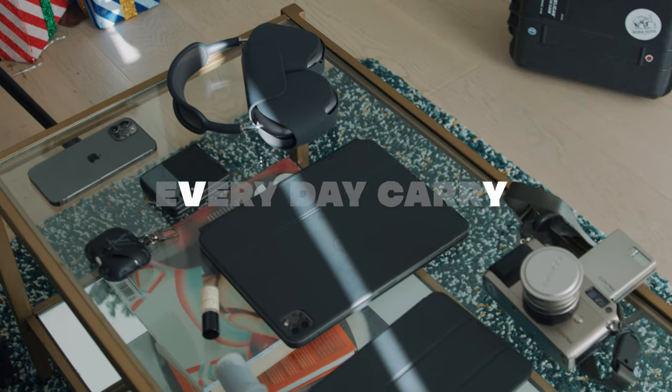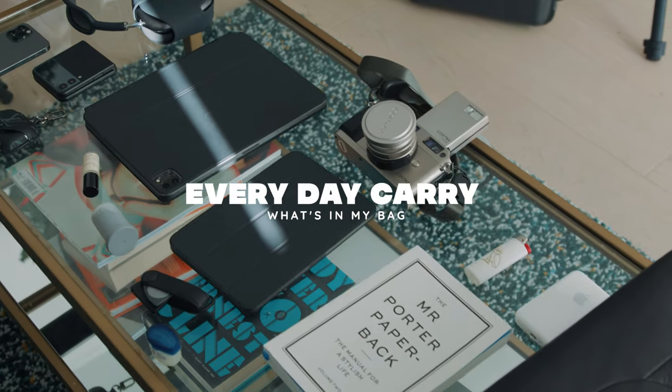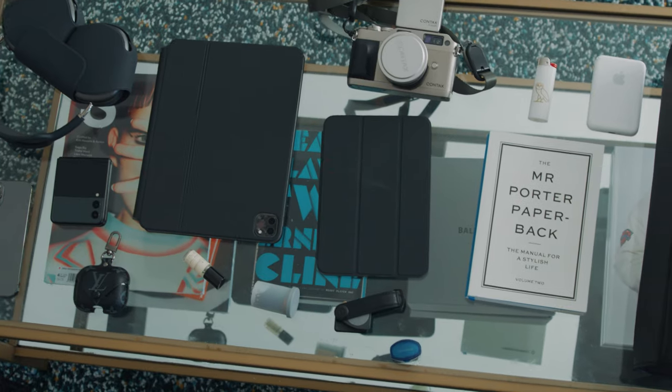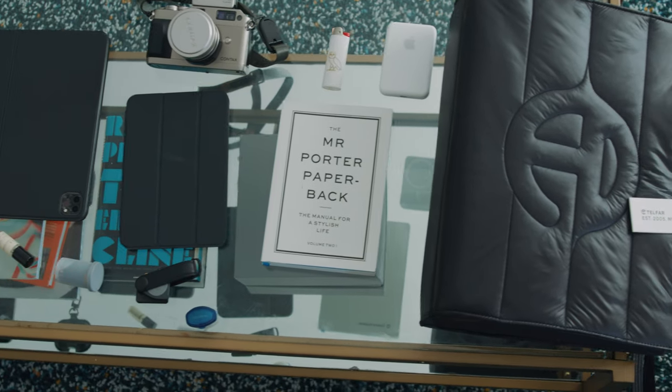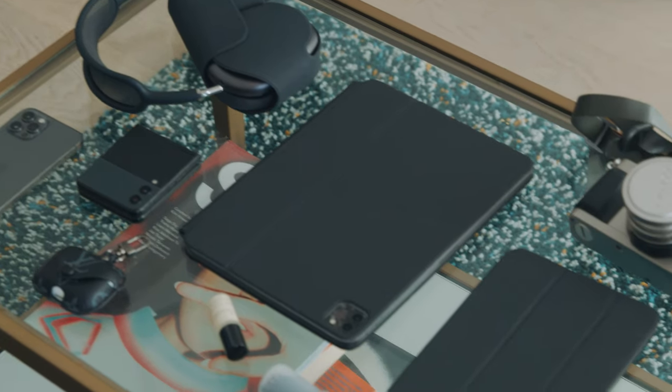Today we're gonna be doing an everyday carry slash what's in my bag. I recently picked up this new Telfar bag. As a New Yorker, it's kind of an essential, so I definitely wanted to share the different things that I carry on a daily basis. Especially living in New York City, these are pretty much my essentials. So without further ado, let's just jump right into it.